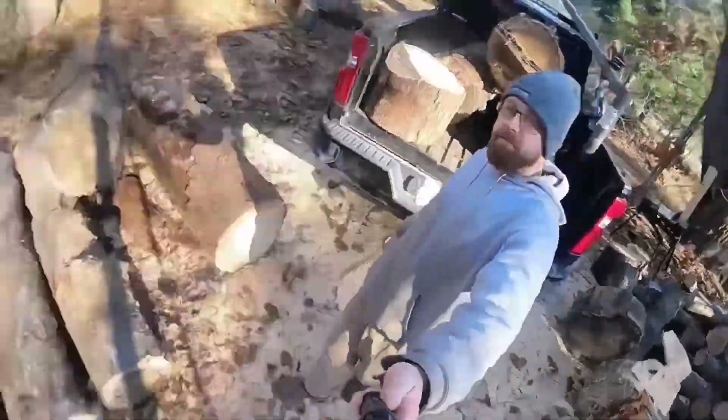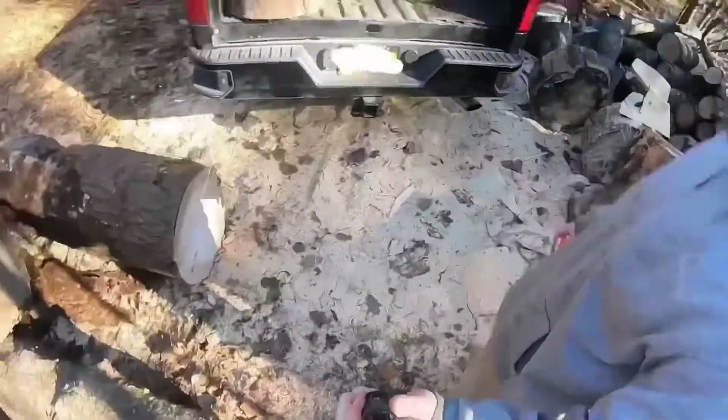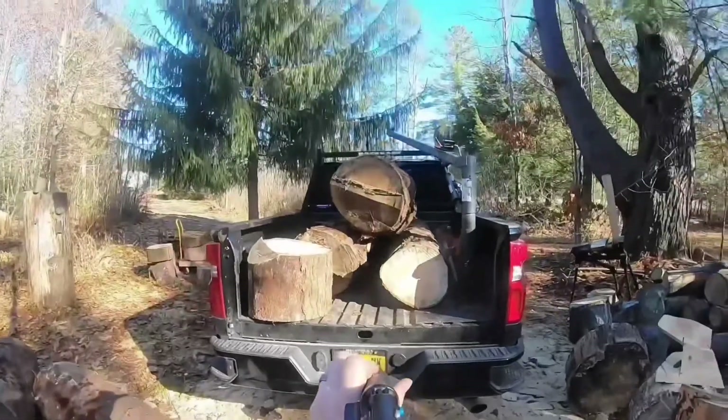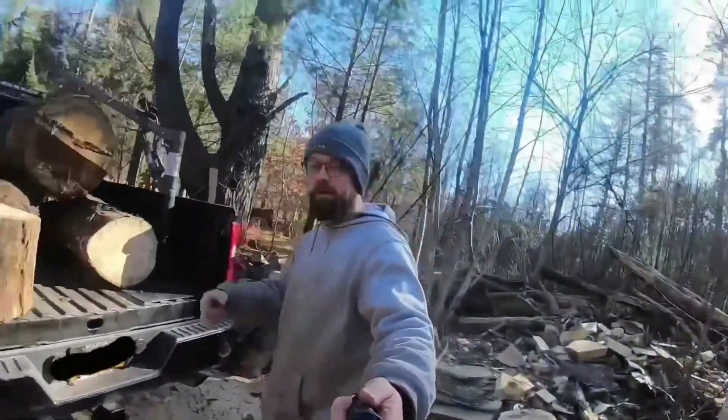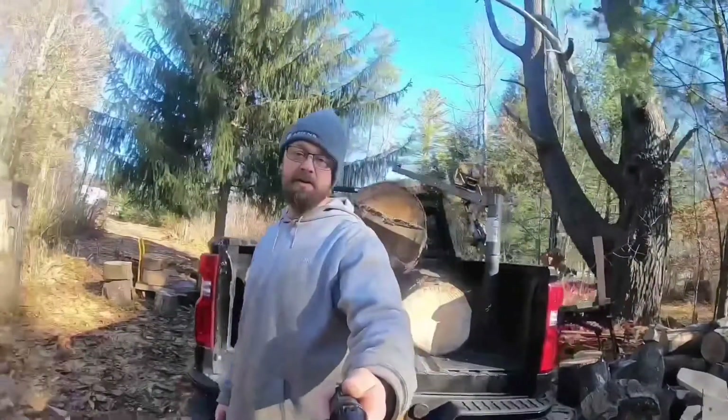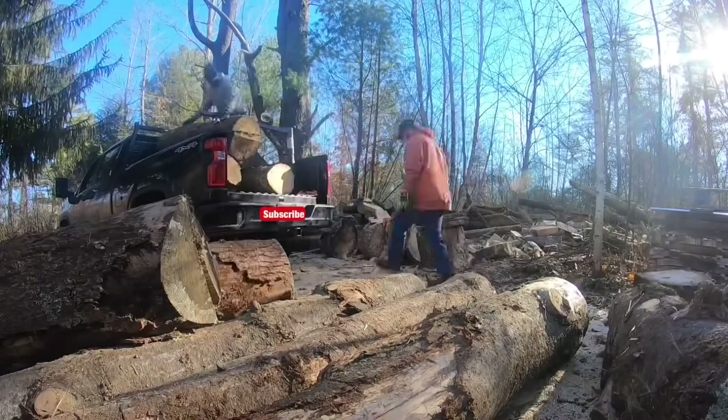Hey guys, welcome to the channel. We're getting a bunch of big logs today in this video. As you can see, this is what we're loading up — still got a couple more trips to go. We already started the work though. Be sure to hit subscribe.